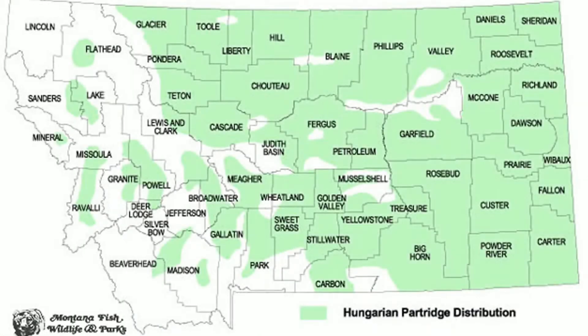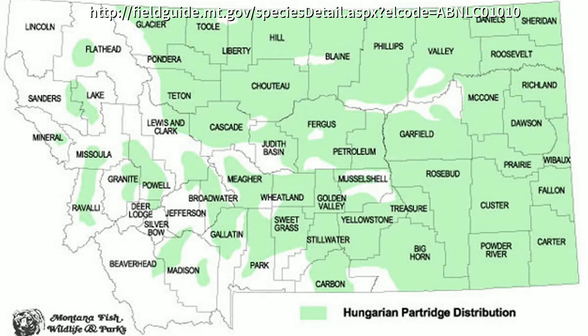Montana's hun season runs from September 1st to January 1st. The bag limit is eight birds and the possession limit is 32 birds, just like every other upland bird in Montana. The hunting license you're going to need is a basic hunting license at $15 and an upland game bird hunting license that's going to cost you $110. Here is the hun distribution in Montana.